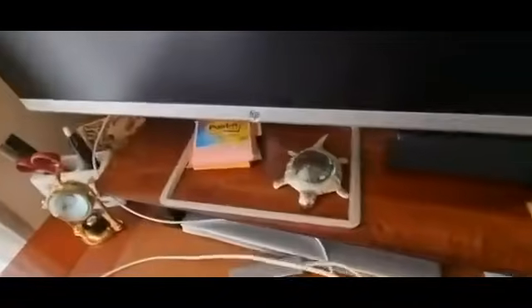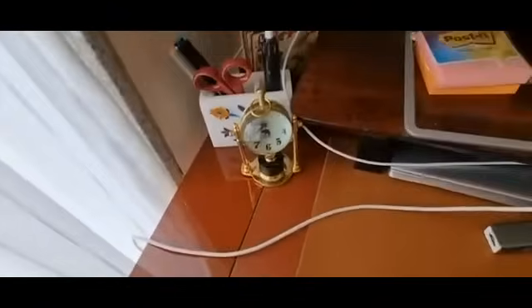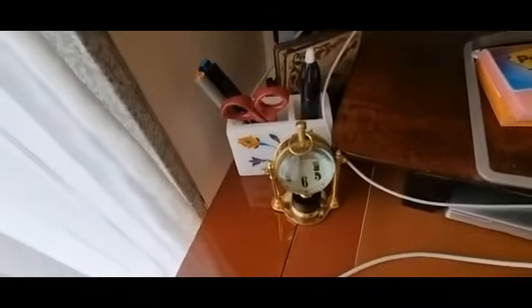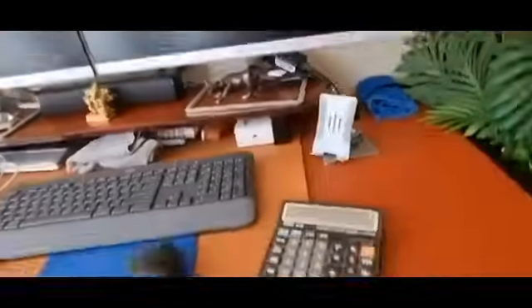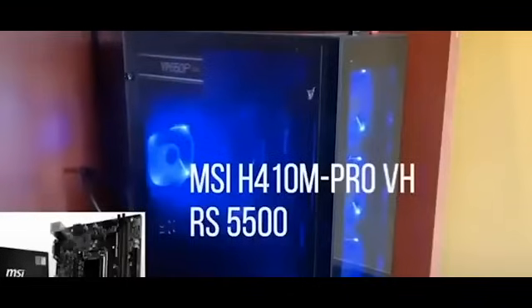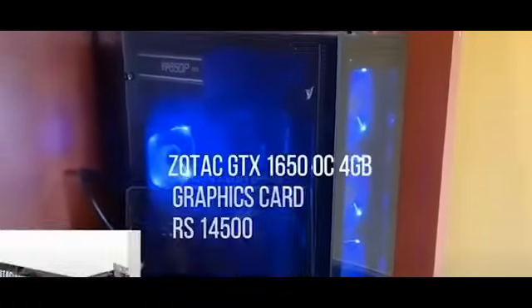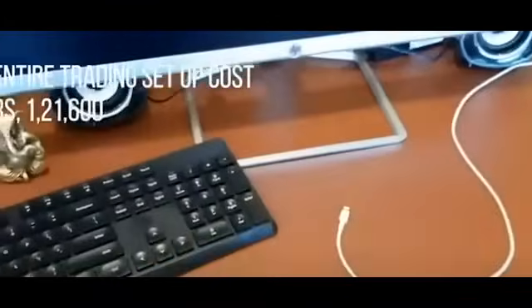There is also a clock here — unfortunately it is not working. I purchased it from the Bombay Store and from day one it was not working. The time it shows is around 7:45 but the actual time is around 10:30. And then I have a Ganesha and a Bull figurine. I have two monitors, both connected to the CPU. For the full configuration details — software, hardware, and everything — I have already made a video on my old videos called 'My Trading Setup' where you can find all the details.